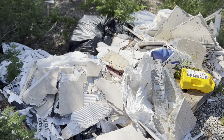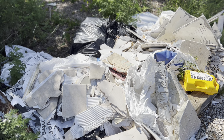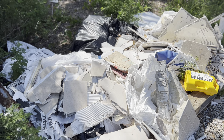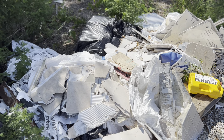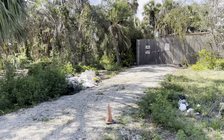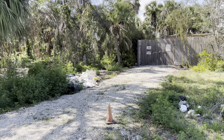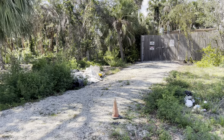We got some more illegal dumping — and I know a lot of you said in the last video that they had a hurricane, but there's no excuse to litter. For those of you that don't know, Florida law states that dumping over 500 pounds is a felony in the state of Florida. A felony.